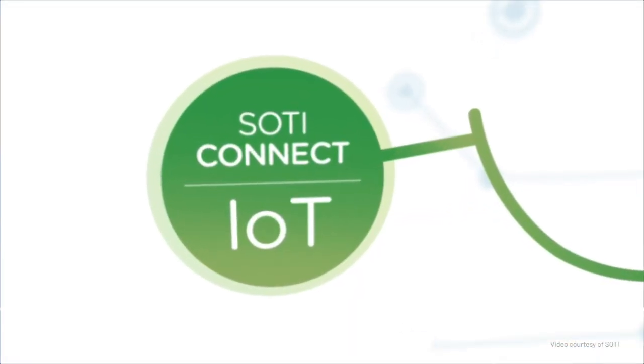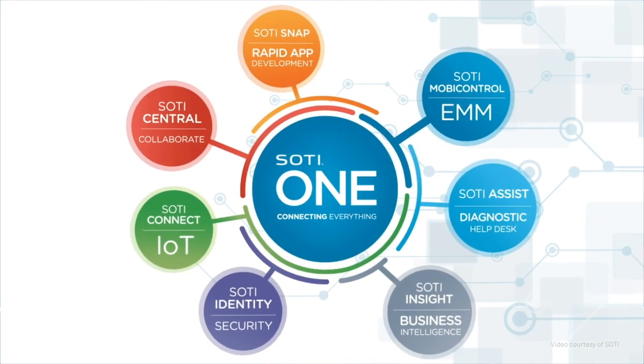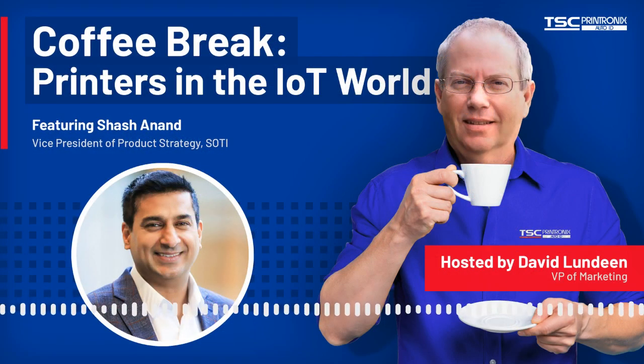SOTY Connect is part of the SOTY One platform. What it's doing is extending the capabilities of our SOTY One platform to include IoT devices such as printers, and it integrates seamlessly with other SOTY One solutions. As part of the platform, we have a help desk diagnostic tool called SOTY Assist, our mobile device management solution called MobiControl, and a rapid app development tool called SOTY Snap. These are all integrated solutions.